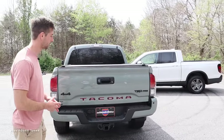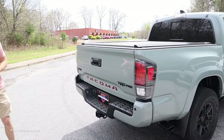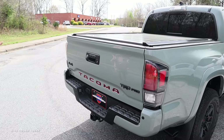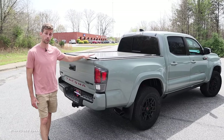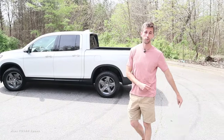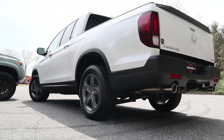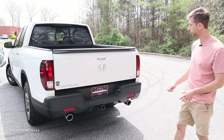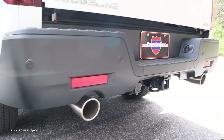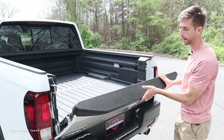Moving to the rear, the Tacoma has its name stamped in the lower section, a body-colored bumper, backup camera, and sensors. Its tow capacity is 6,500 pounds thanks to body-on-frame construction. The Ridgeline uses unibody construction, so towing is 5,000 pounds — still adequate. The rear end is plainer with stuck-on logos, backup camera, sensors, and a dual exhaust system.